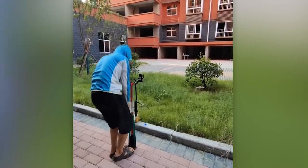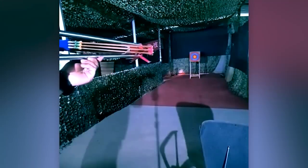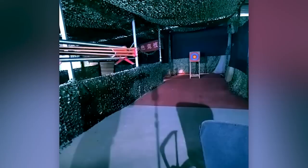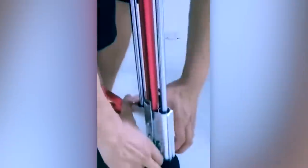The seller highlights that this slingshot receives regular updates, ensuring top-notch performance. It's crafted for shooters with some experience who grasp its mechanics, as it allows not only balls but also arrows to be used. The price is currently set at $340.